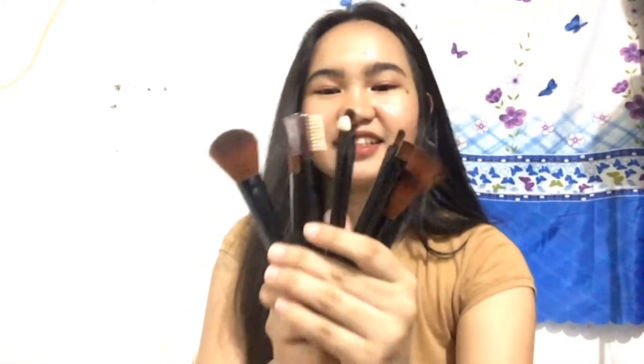I have 1, 2, 3 packages from Shopee. So simulan natin sa pinakauna kong binili. Tapos binuksan ko na din kasi ito. Ito yung brush. Nabili ko ito for 89 pesos. Hindi siya 100 pesos. Ito siya. Hindi ko pa ito nagagamit yung brush. Nagamit ito yung brush. Brush lang. Feel na feel yung maganang-ganun.